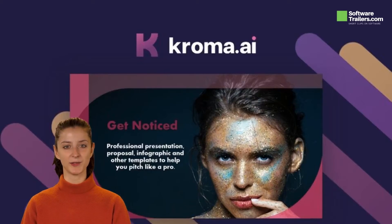Chroma.ai also helps startup founders find the required resources for successful pitches. It also helps solopreneurs, side hustlers, and small business owners to compete in their market.